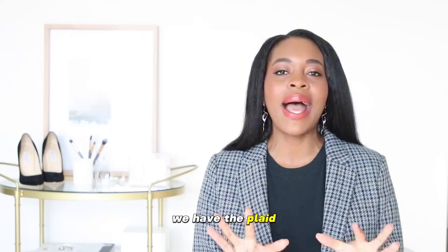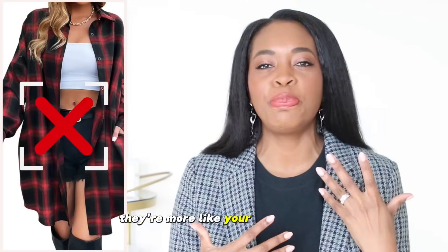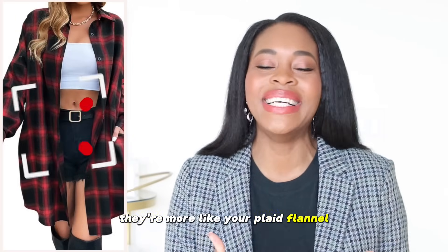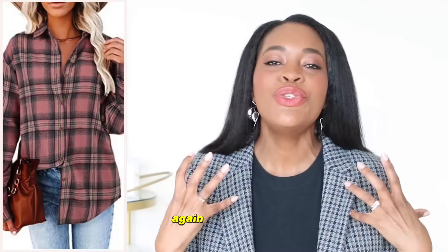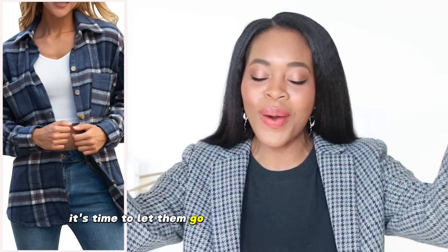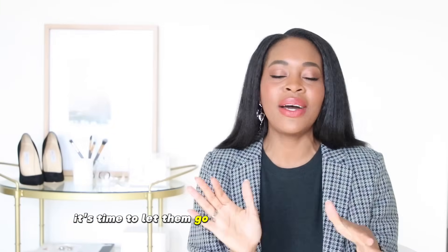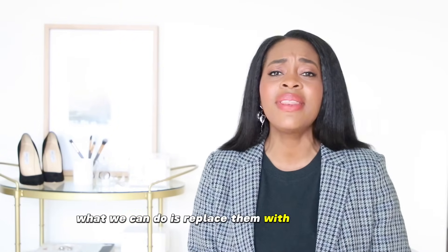Next up we have the plaid flannel shirts — those quintessential ones we all reach for in the fall. They're super dated. I've worn them, you've worn them, we loved them. It's time to let them go and fly on out like birds. It's time to let them go out of our classy wardrobes.